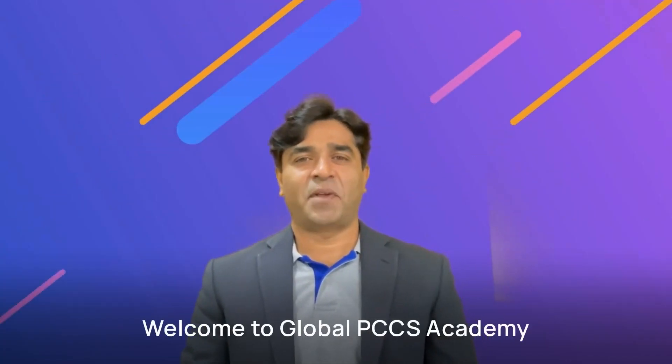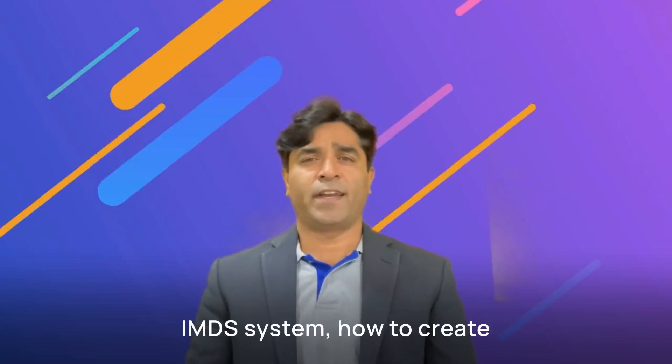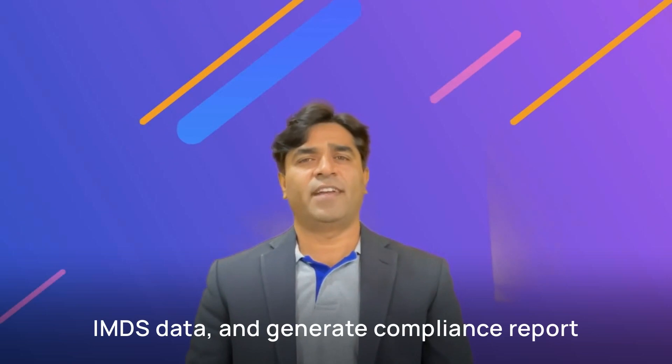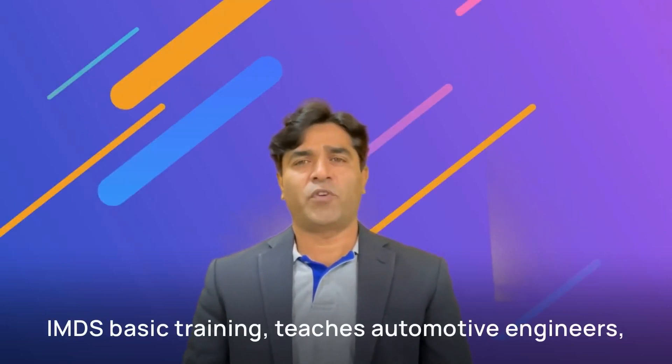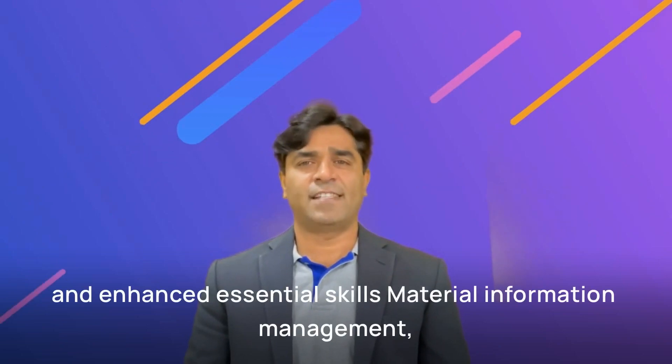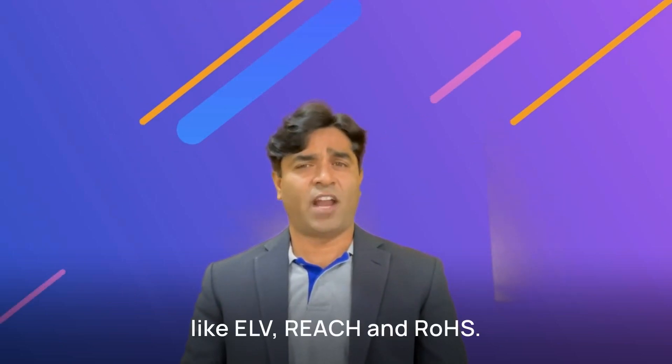Welcome to Global PCCS Academy. You will learn about how to use the IMDS system, how to create IMDS data and generate compliance reports. This IMDS basic training teaches automotive engineers and enhances essential skills in material information management and compliance with global environmental regulations like ELV, REACH, and RoHS.